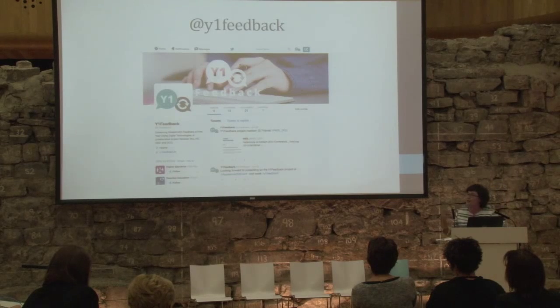We're also on Twitter and we encourage you to follow us. As the project progresses there will be more going on, and we want to hear from people in our own institutions and nationally about the approaches they're trying.